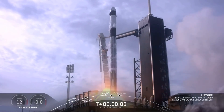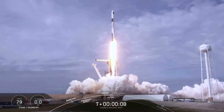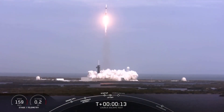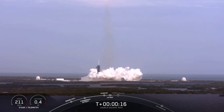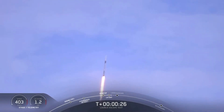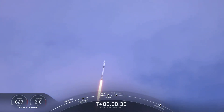Send for 5, aim high. Go Falcon, go Dragon. Beautiful as much as that rain. T-plus 30 seconds. Falcon 9 with the Crew Dragon capsule is heading east from pad 39A. Everything looking good right now.